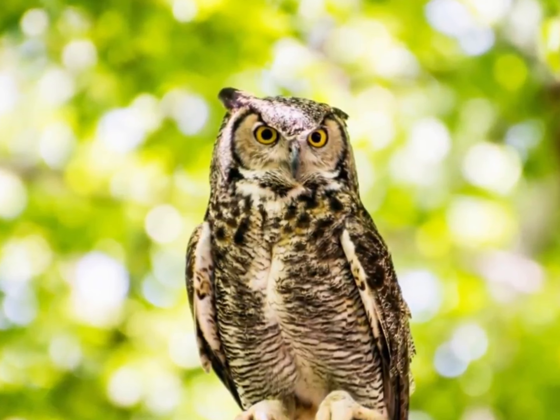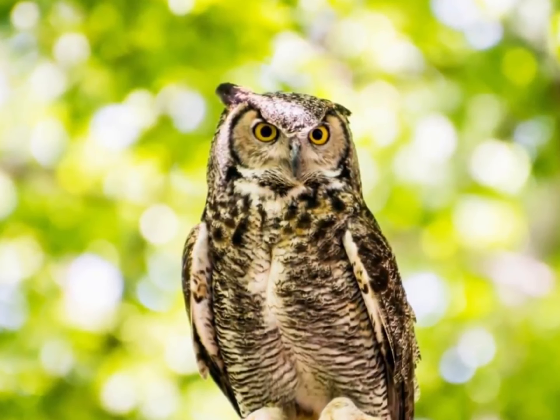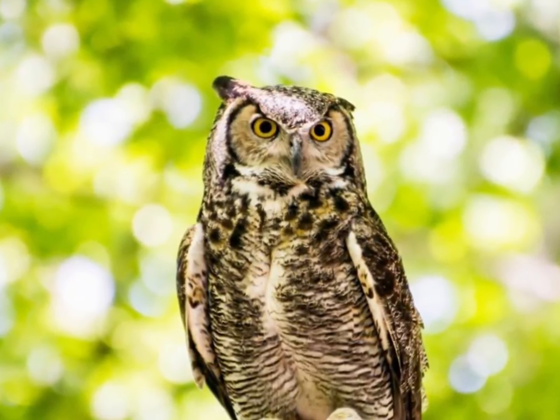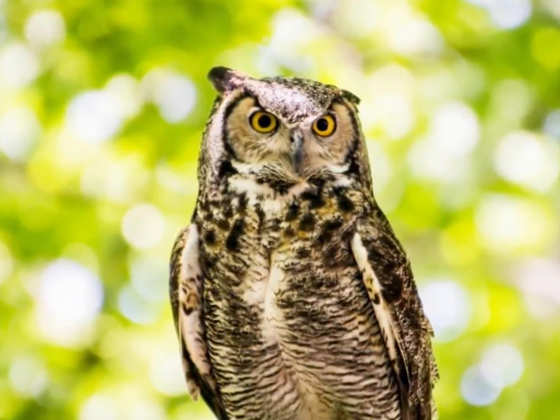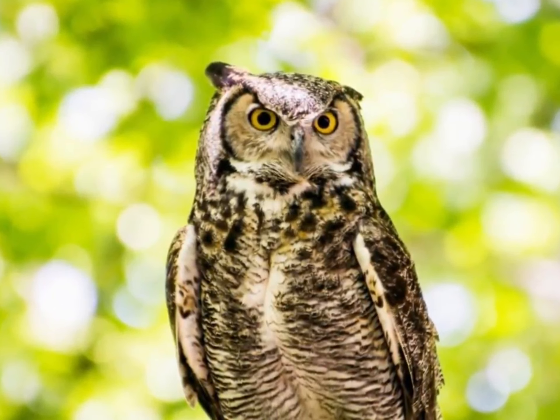Third point: who said that? This species is quite vocal, especially around dawn and dusk. Each eagle owl has a unique voice, and researchers can even distinguish individuals from one another using only their vocalizations.